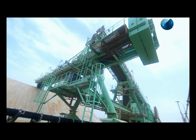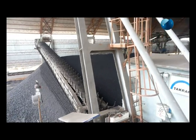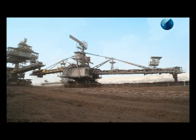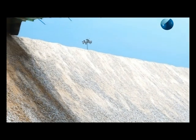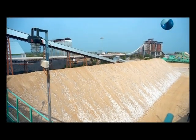Tenova Takraf stackers and reclaimers are suitable for raw materials handling in cement, power, fertilizer, chemicals and ports. They are used for homogenizing beds apart from providing buffer storages in process plants.